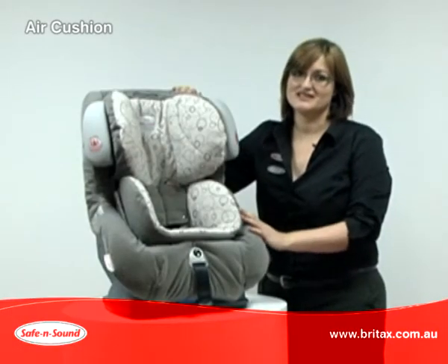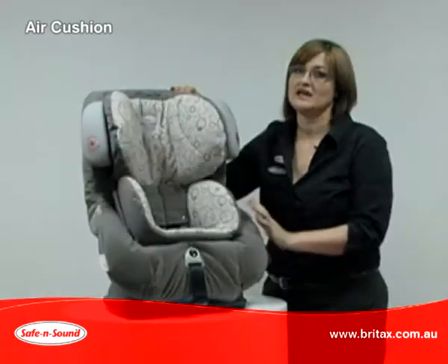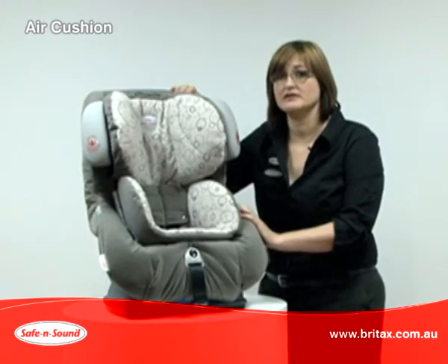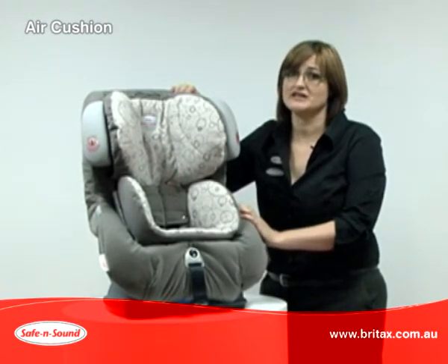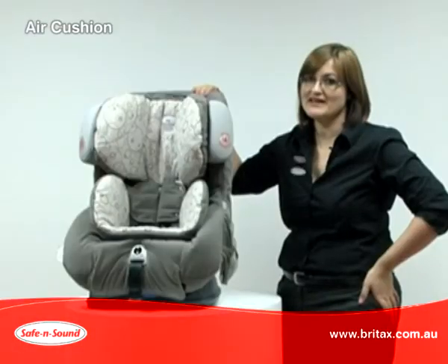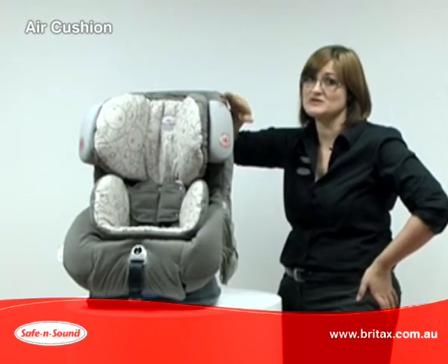To improve the chance of surviving a crash, the crash forces need to be minimised. In a frontal crash, the car has a substantial crumple zone which can protect your child, but in a side impact crash there's minimal distance to absorb the energy. Our Platinum AHR with air cushions is specifically designed to absorb energy.